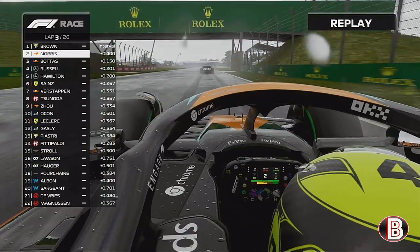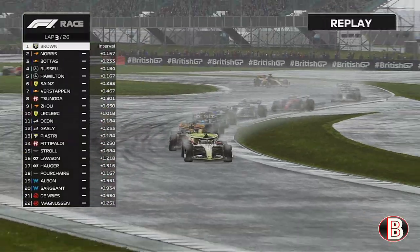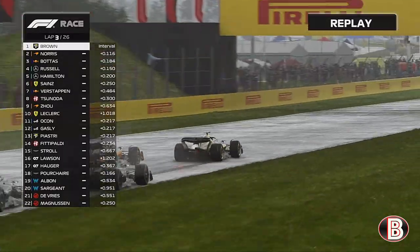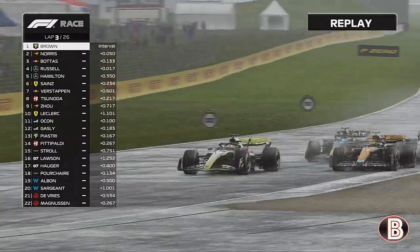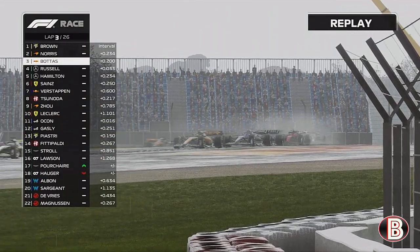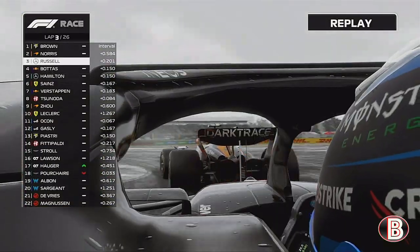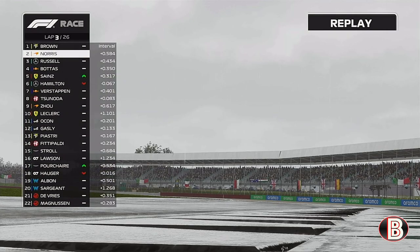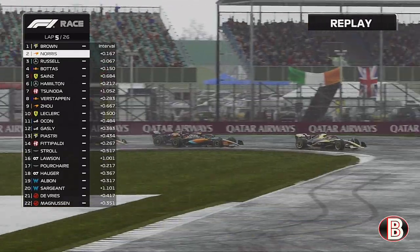Behind us, George Russell might be having a look in his Mercedes but he's too far back. Lando Norris is now eyeing up the lead of the Grand Prix, going to the outside of us. The crowd don't really know who to cheer here, but we defend the inside line. George Russell goes round the outside of Valtteri Bottas; Lewis Hamilton is waiting in the wings. Bottas has slipped to P4 and it's an all-British 1-2-3 here at Silverstone.